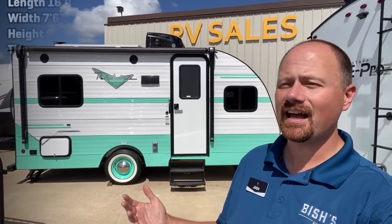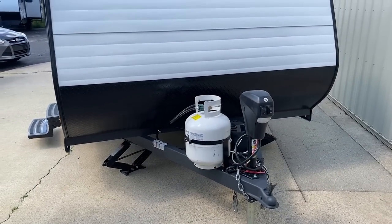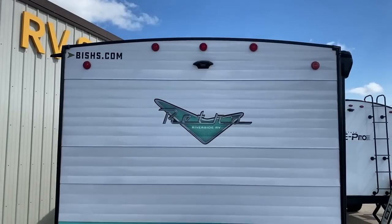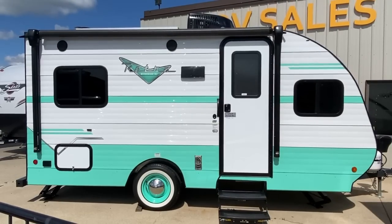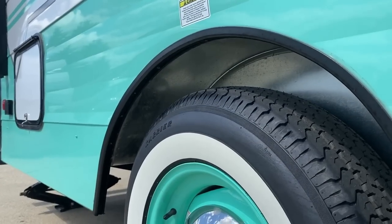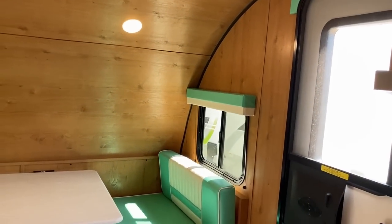Hey everybody, Josh the RV Nerd here with Vicious RV up in Coopersville, Michigan, just outside of Grand Rapids. Taking a look by popular request at the Riverside 165. This thing tops out at just about 3,600 pounds total maximum weight loaded, so if you've got like a 5,000 pound tow rating, this could be a really nice fit — leaving you a nice buffer if you need to get into traffic.